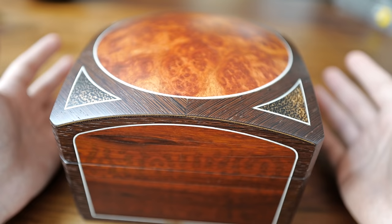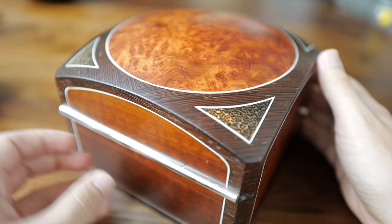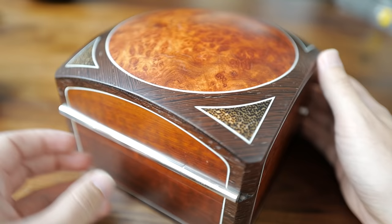I wanted to get into this. This is one of the coolest watches in the world, and I had to start with another unboxing because this box itself is spectacular. So just take a look at it first, and then I'll show you the watch, and we'll know what we're dealing with.